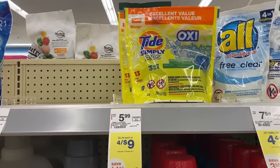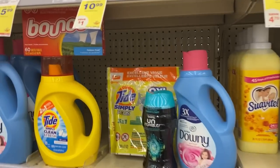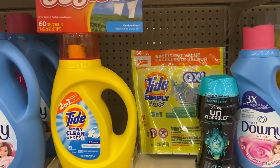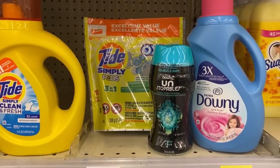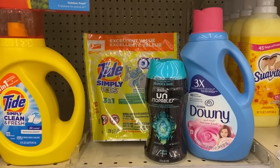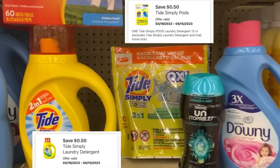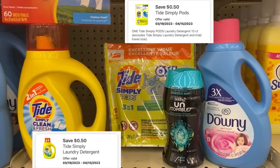The Tide Simply products are $4.99 this week. Items included are the 60-count Bounce dryer sheets, the Simply Tide detergent, the 4.3-ounce Downy Unstoppables, or the 40-load Downy softener. We do have $0.50 digitals for the Tide Simply detergent and the Tide Simply pods — so pick those two up. That's a must.